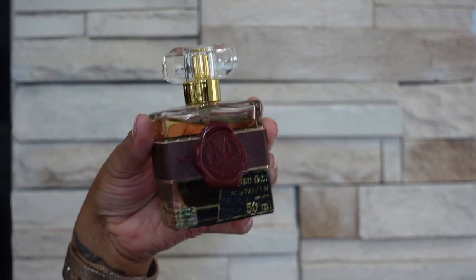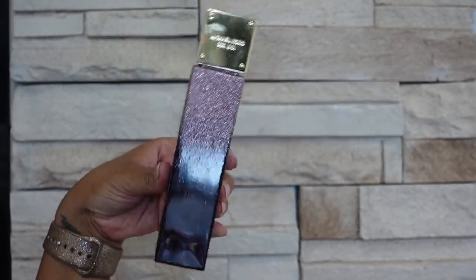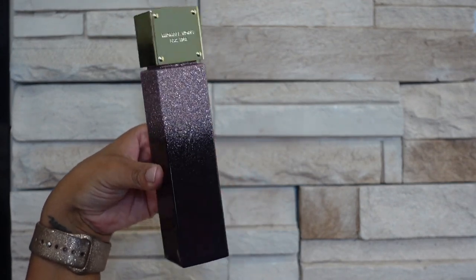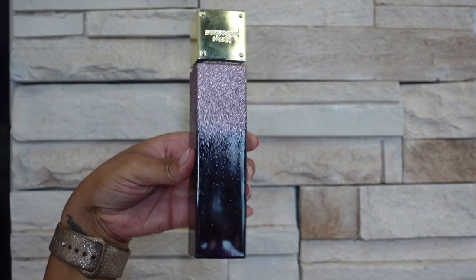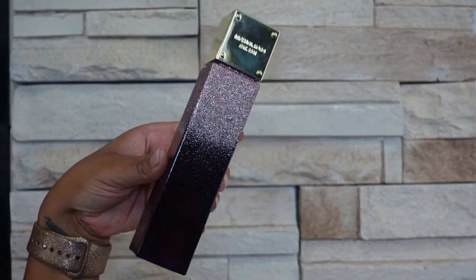The next brand I have is Michael Kors and this one is Twilight Shimmer — this one is kind of a plummy vanilla. I'm not sure if plum is a note in this but that's what it smells like to me, like a plummy vanilla that's a little bit spicy. It's kind of deep and dark but it's not super heavy.